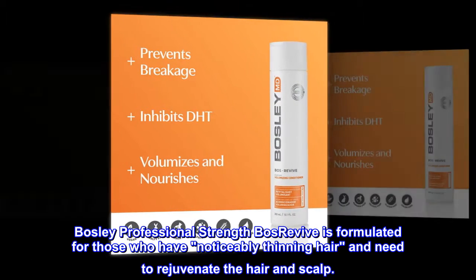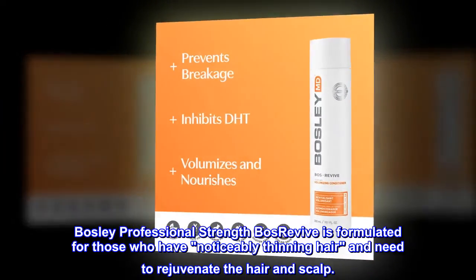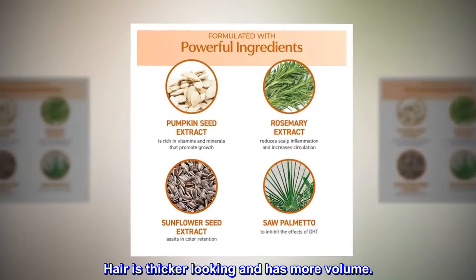Description. Bosley Professional Strength BosRevive is formulated for those who have noticeably thinning hair and need to rejuvenate the hair and scalp. Benefits. Hair is thicker looking and has more volume.